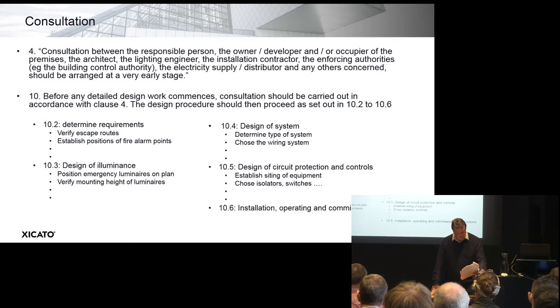10.5 is the design of the circuit protection and controls — establishing the site of equipment like isolators and switches, and also the labelling of them, whether it's emergency lighting or standby lighting, etc. Then finally, 10.6 is the installation, operating, and commissioning instructions, normally documented in a manual. Following the design and installation, we get to the handover — from the competent person to the responsible person. There are three main handovers: various completion certificates, the logbook, and a schedule of trainings, tests, and inspections.